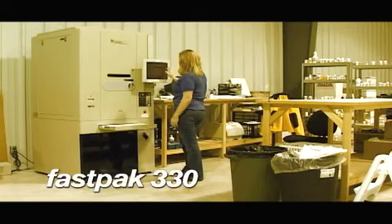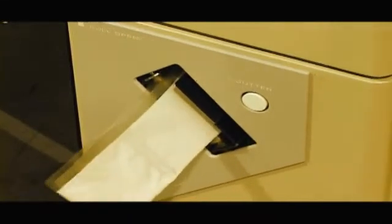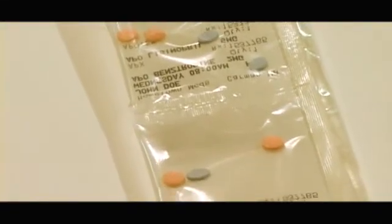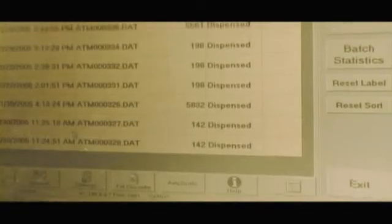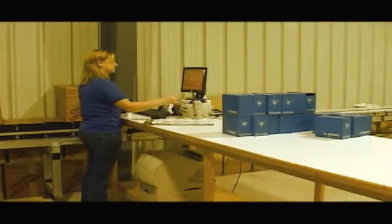For multi-dose compliance packaging, the FastPak 330 is used. The system is capable of both single and multi-dose medications, packaged in day-by-day dosage packets for patient ease and security. Multi-dose compliance packaging has proven to reduce medication errors, and is being increasingly mandated by home care workers and long-term care facilities.